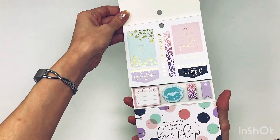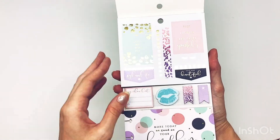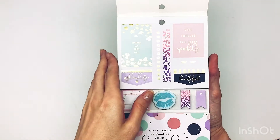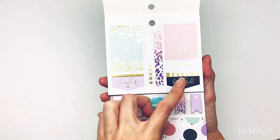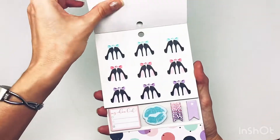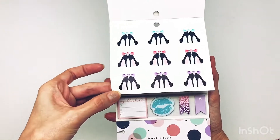Look at that gold — so pretty. It says 'living my best life,' 'stay focused and extra sparkly,' 'Glam Life,' and 'you are beautiful.' Some super cute shoes, and they are on clear stickers.